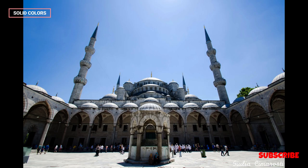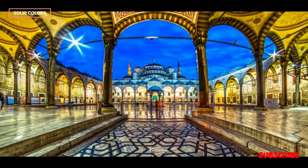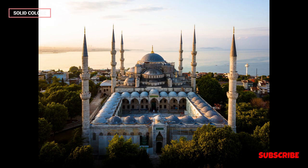This magnificent mosque is renowned for its distinctive blue tiles that adorn its interior walls, giving it the nickname the Blue Mosque. These tiles, crafted in the Iznik style, create a stunning visual effect and contribute to the mosque's unique character.